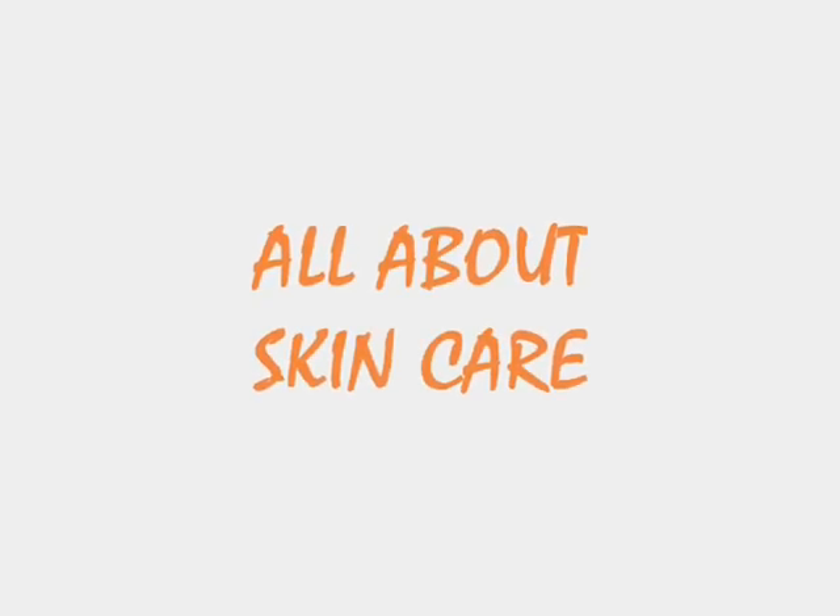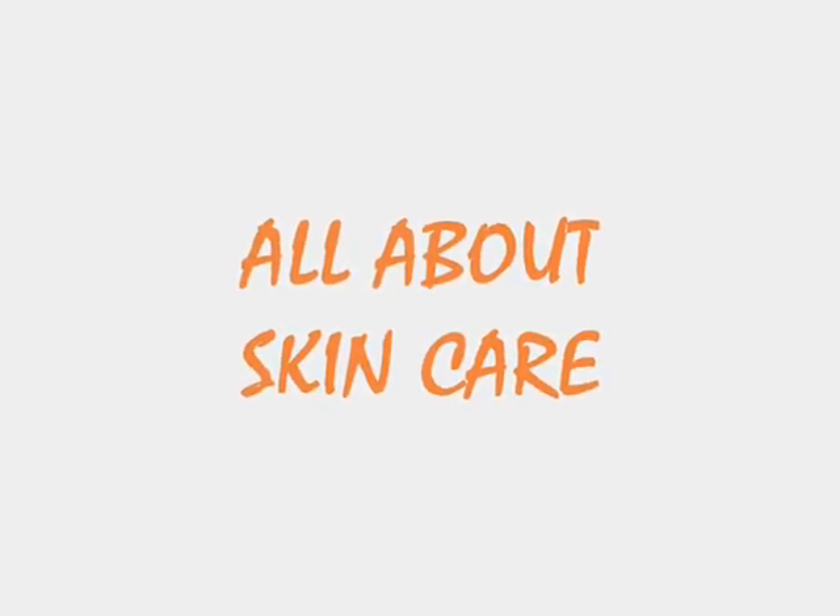Hello everyone! Today we'll talk about skincare and this is my personal skincare routine. If you're wondering about this or how I do it, please keep on watching.